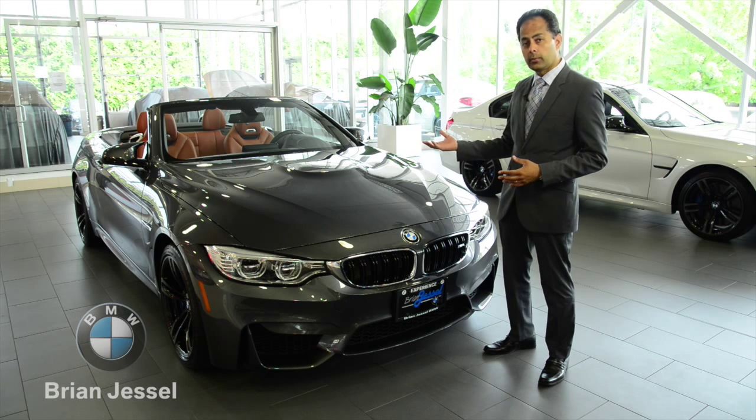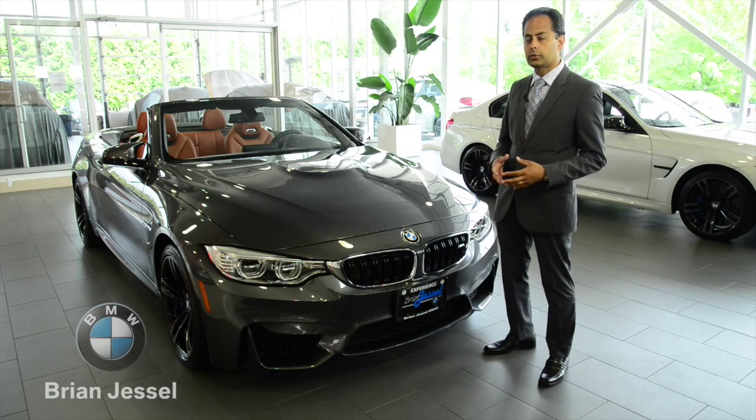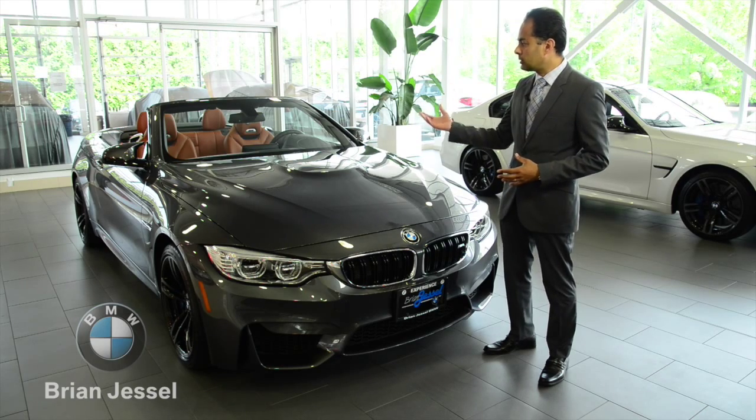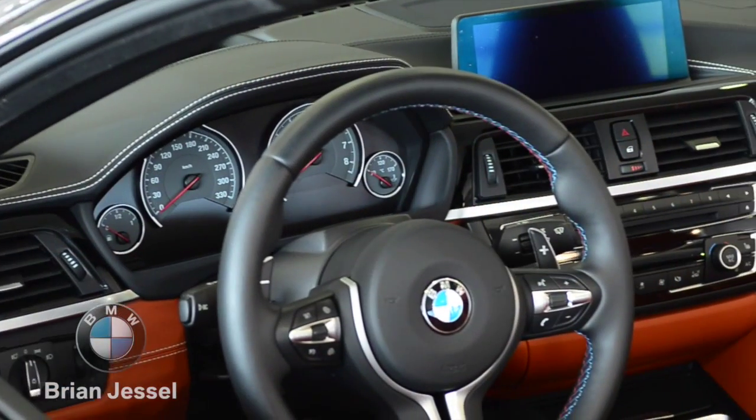It also comes standard with the leather interior, Bluetooth, heated seats, and navigation. This one has the red-brown interior with the mid-gray exterior.